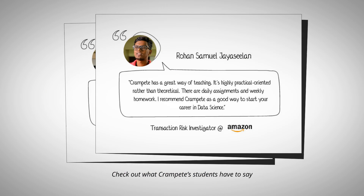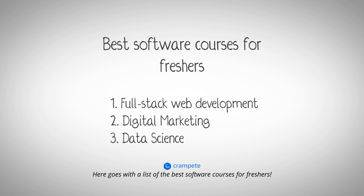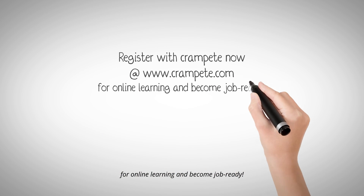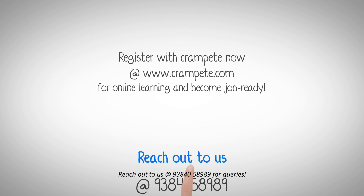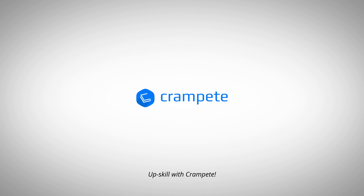Check out what Crampit students have to say. Register with Crampit now at www.crampit.com for online learning and become job ready. Reach out to us at 93840-58989 for queries. Upskill with Crampit.